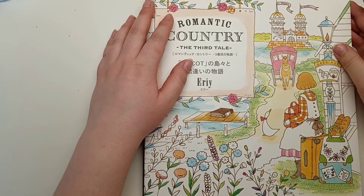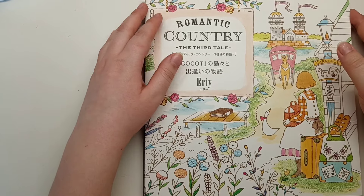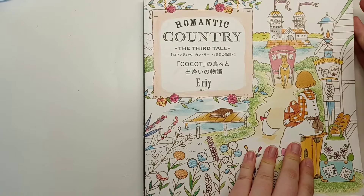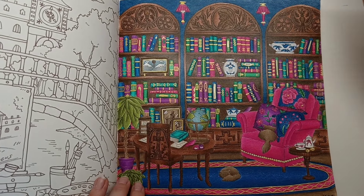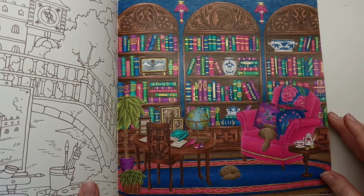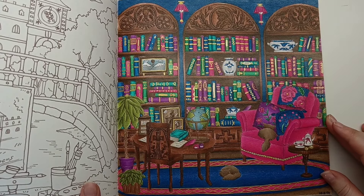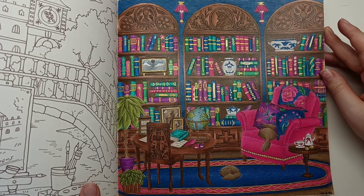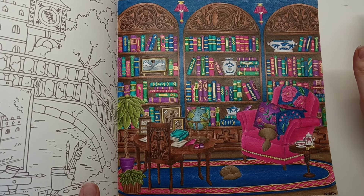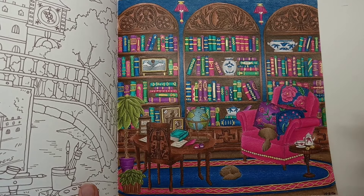I've got another book that was previously untouched before this month. This was a buddy colour with Colouring with Amy, and she actually finished hers last month - this took me a long time to complete but I absolutely love how the page turned out. It's quite a different colour scheme to what I usually do. I went very rich and bold - I just thought it would be a nice change. I found an inspiration photo online for the armchair and based the colour palette off of that - I liked this sort of magenta colour for the armchair.